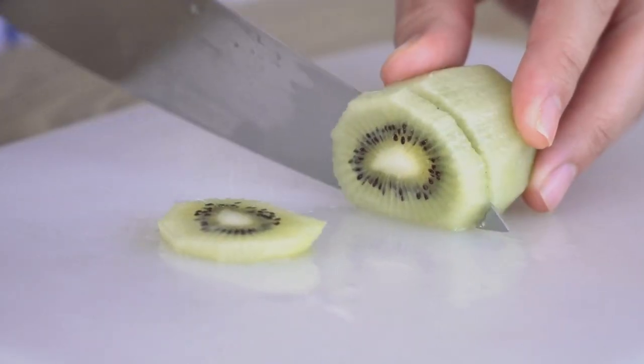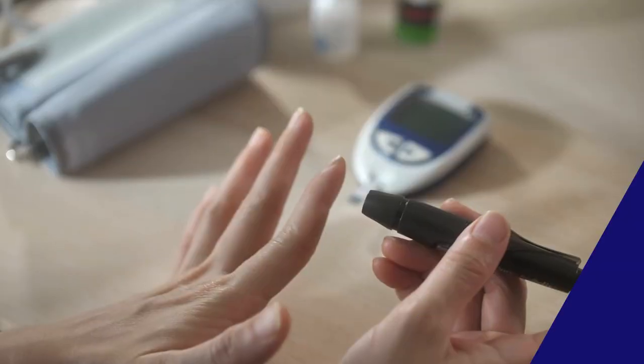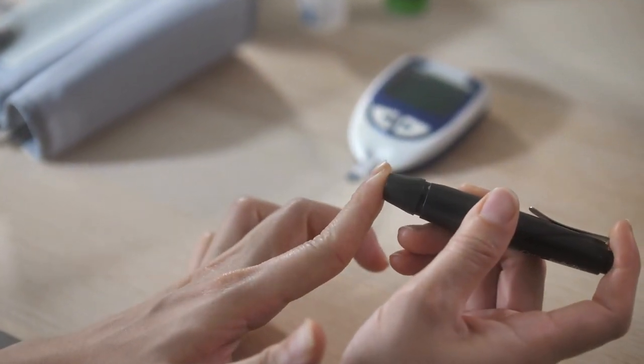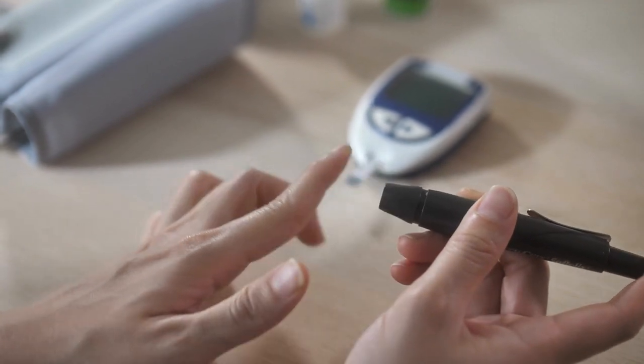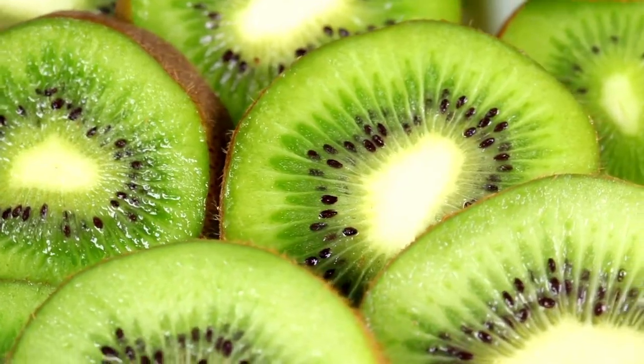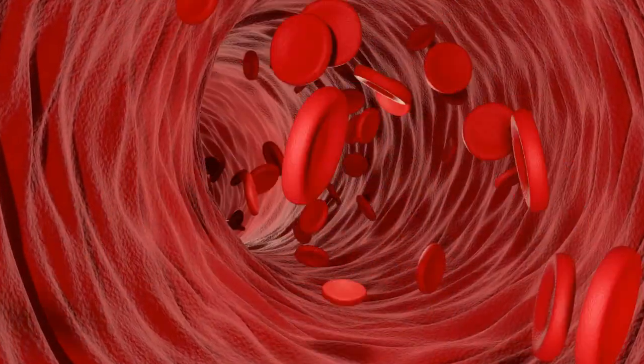Zespri Kiwi fruit comes to the table with a low glycemic index of 39. What does that mean? Well, it's all about how the carbohydrates in the fruit affect your blood sugar. With kiwi's low glycemic index, you can count on a gradual rise in blood sugar levels rather than sudden spikes.